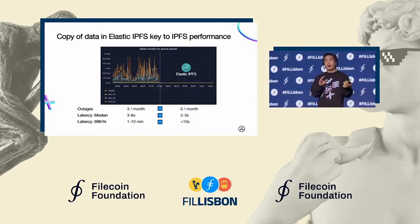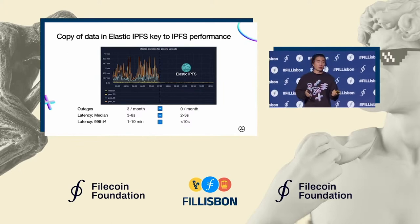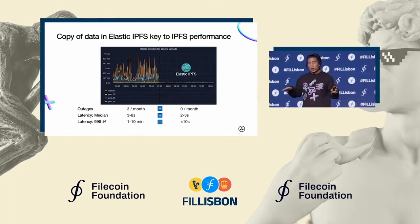You can see in the graph behind me the impact on something like upload latency to the user. It was all over the place before — we were seeing all sorts of things like 500 errors delivered to the user. And as soon as Elastic IPFS was deployed, all of this went away.